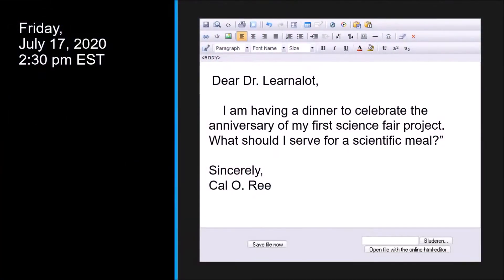Oh, hello. I was just having a snack before I checked my email. Friday, July 17, 2020, 2:30 p.m. Eastern Standard Time. Dear Dr. Lernalot, I am having a dinner to celebrate the anniversary of my first science fair project. What should I serve for a scientific meal? Sincerely, Cal O'Ree.